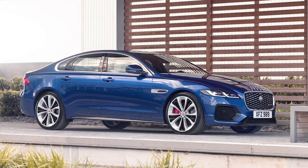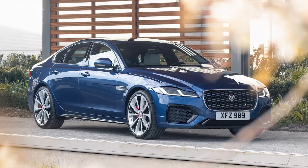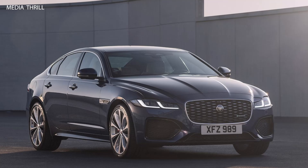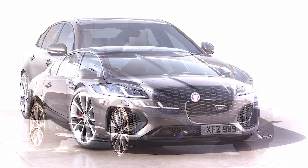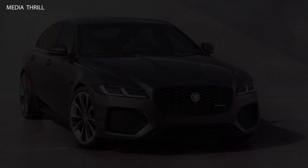Infotainment System: the 2021 XF features the Pivi Pro infotainment system with an 11.4-inch curved glass HD touchscreen, providing seamless connectivity including Apple CarPlay and Android Auto. Safety Features: standard safety features include automatic emergency braking, lane-keeping assist, adaptive cruise control, blind spot monitoring, and a driver condition monitor.